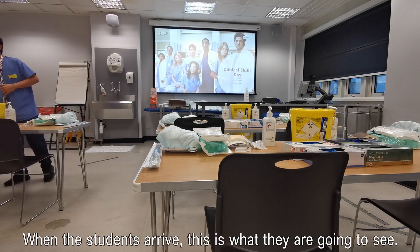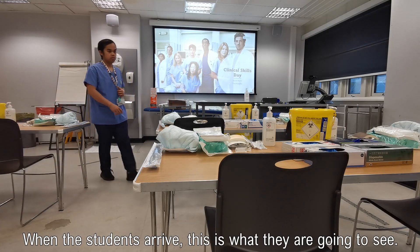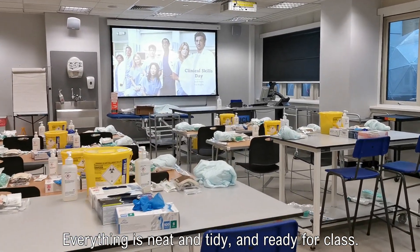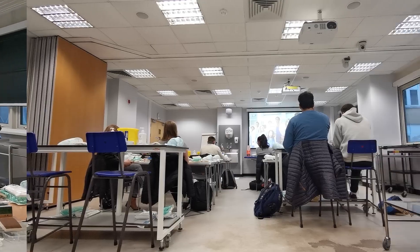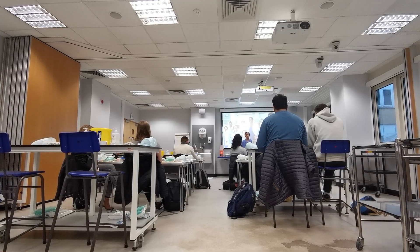When the students arrive, this is what they are going to see. Everything is neat and tidy and ready for class. Good morning everyone, welcome to your clinical skills day. Please introduce me with this great anatomy intro photo — is anyone a fan?